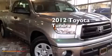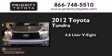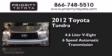This is a 2012 Toyota Tundra. It has a 4.6-liter, 8-cylinder engine, and a 6-speed automatic transmission.